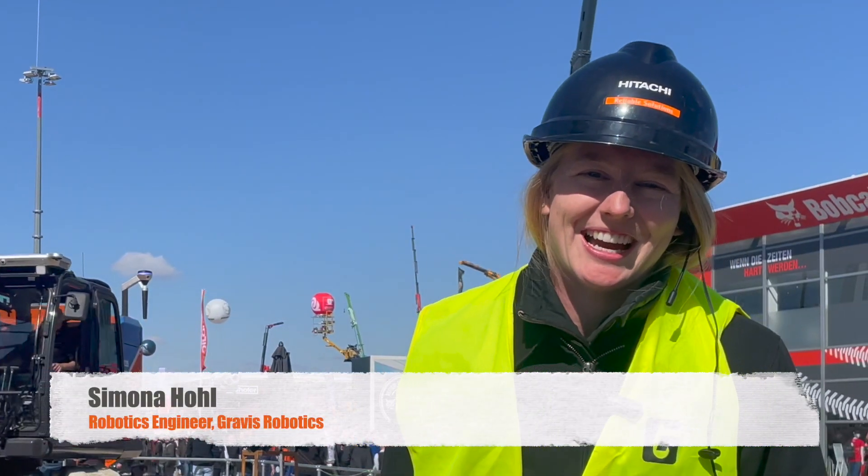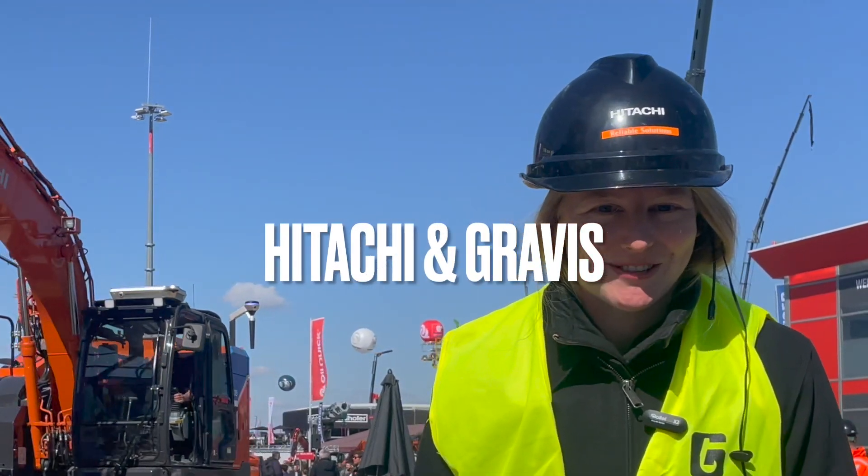My name is Simona, I'm working for Grabis Robotics, and we just did a successful autonomous trench with our partners at Inhaji at Bauma 2025.